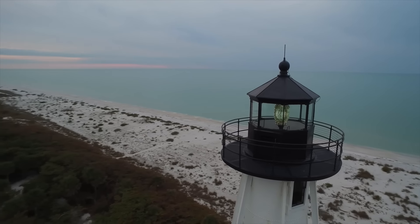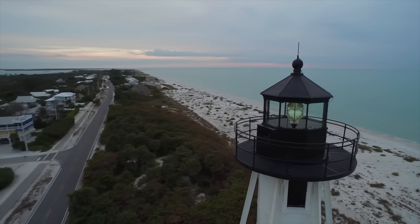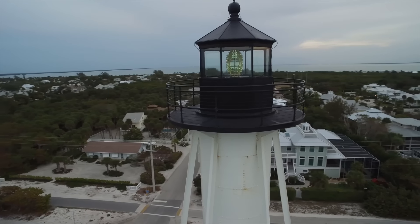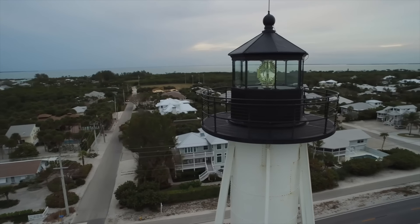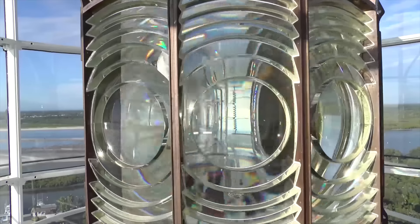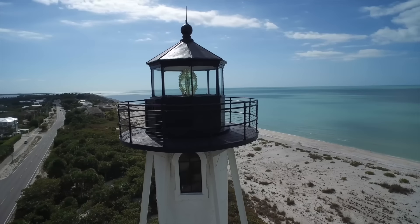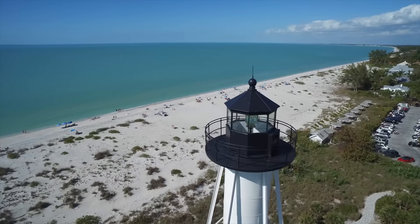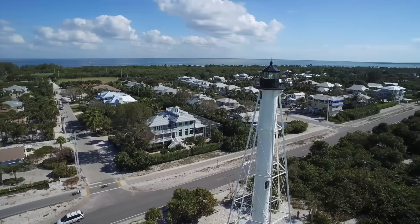Of those lighthouses that do still use Fresnel lenses, some have transitioned to cheaper and more modern acrylic lenses. But the purpose of lighthouses remains the same: a focused beacon of light, not to illuminate, but to signal. So that's how lighthouses work. They have a light source that can be fixed with a rotating lens, or flashing with a fixed lens. This is beamed seawards and creates the lighthouse's light characteristic, which identifies it to anyone navigating the ocean.